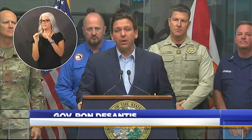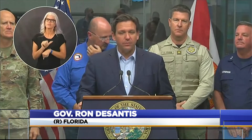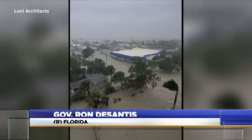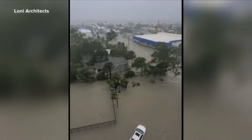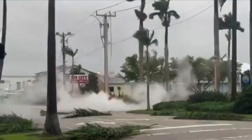155 mile-an-hour winds are incredibly dangerous. There will be debris in the air and flooding powerful enough to move cars around. If you're in those southwest Florida counties, you need to be sheltering in place.